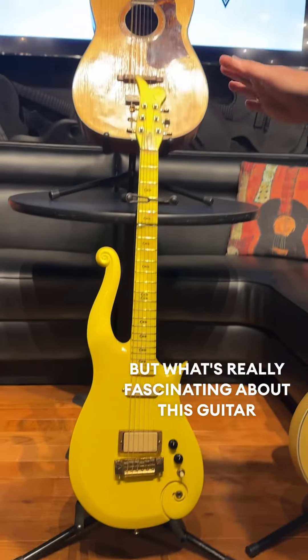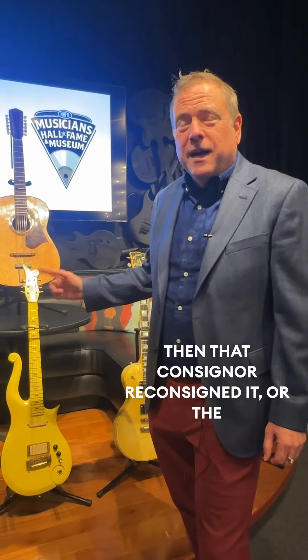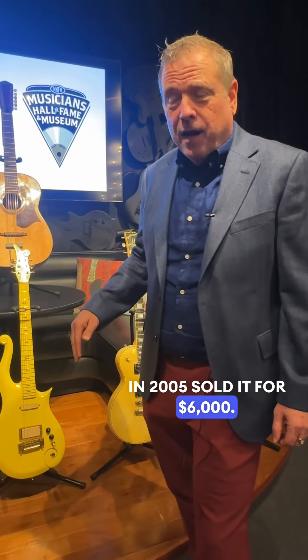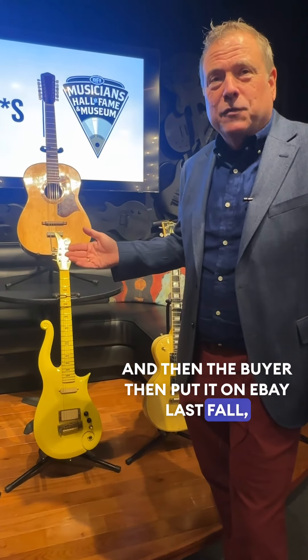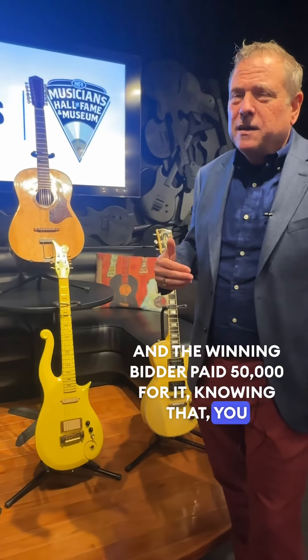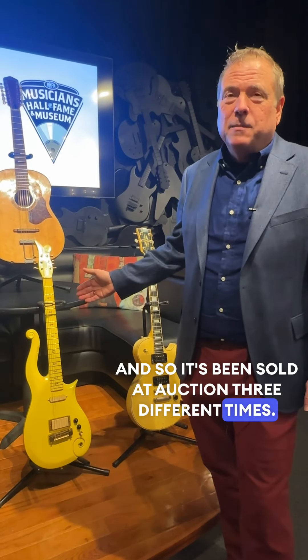What's really fascinating about this guitar is that Christie's in 1994 sold it for a couple thousand pounds. Then the buyer consigned it back to Christie's, and in 2005 sold it for $6,000. Then the buyer put it on eBay last fall, and the winning bidder paid $50,000 for it, knowing this doesn't look like a Prince replica guitar. So it's been sold at auction three different times.